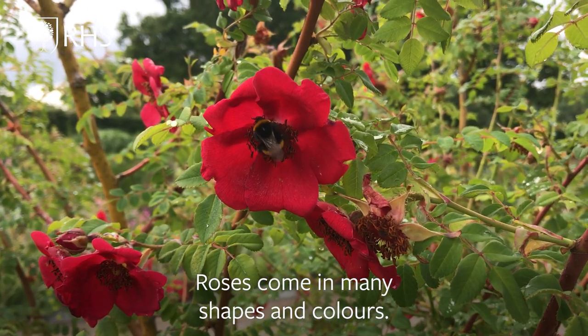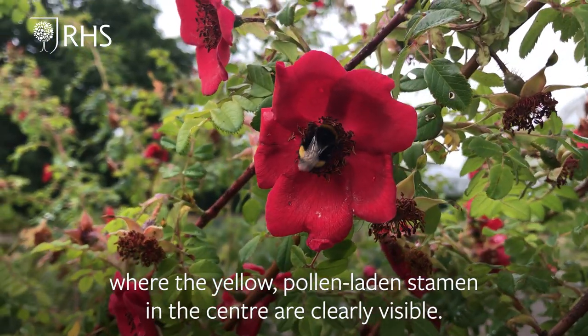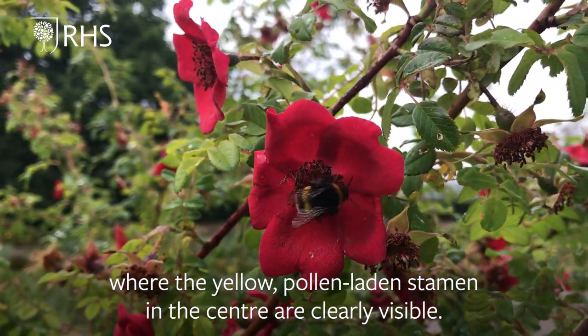Roses come in many shapes and colours. For pollinators though, choose single flower forms where the yellow pollen-laden stamens in the centre are clearly visible.